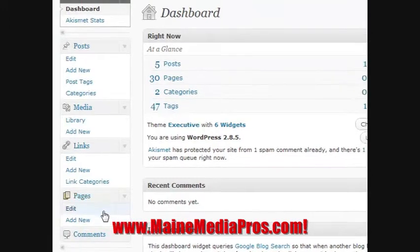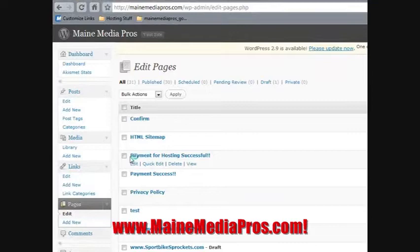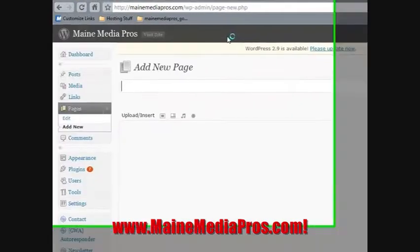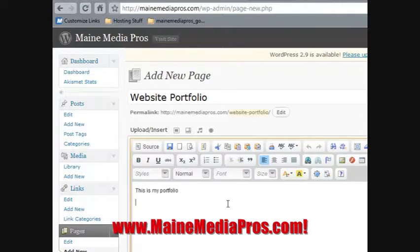Right now we're going to do something simple — I'm just going to add a new page and call this Website Portfolio. This is my portfolio and just for demo purposes I'm only going to add one photo here just to show you how easy it is.